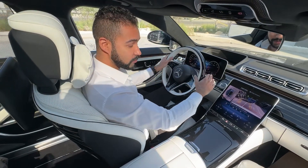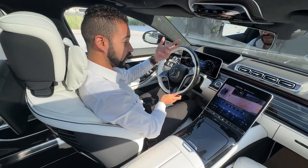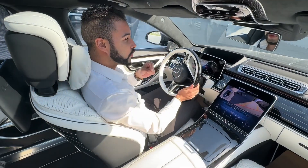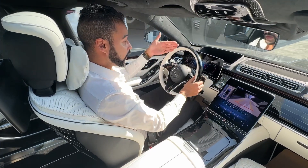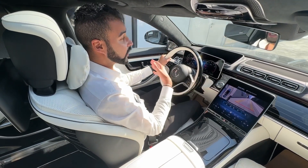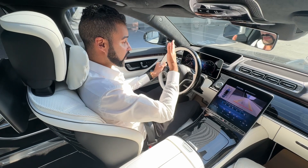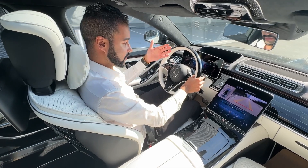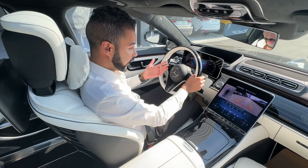The car then builds a pattern, and every few minutes it compares this information it has gathered about you. If the car detects that you are falling asleep or are no longer paying attention, it will prompt you to take a pause. The Attention Assist system picks up driver fatigue and tells you to take a break.